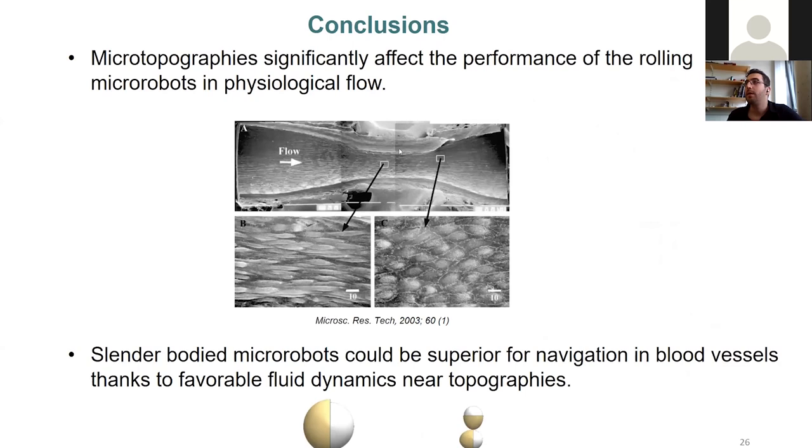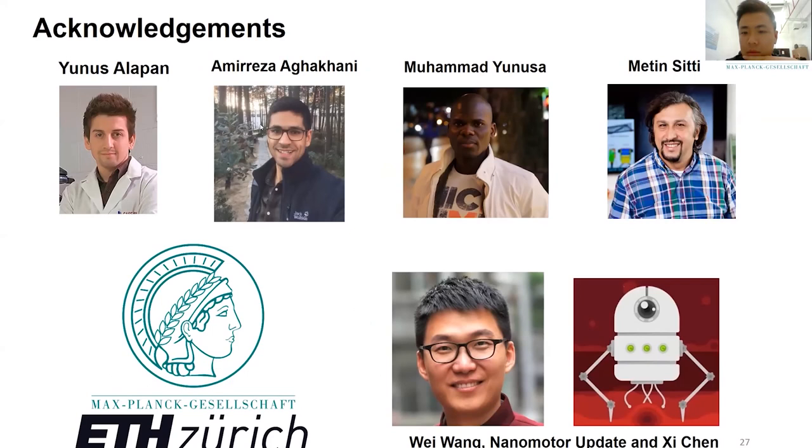To conclude, there are two take-home messages: first, topography is a new and important dimension for surface-enabled micro-robots and should be taken into account when designing such systems. Second, slender-bodied micro-robots could be superior for navigating blood vessels, thanks to favorable fluid dynamic interactions near topographies. We propose that slender or rod-like bodies are much more superior. I'd like to acknowledge the co-authors: Yunus Alpan, Amiraz Agakani, Mohamed Yunus, my supervisor Metin Sitti, and Professor Weiwan, as well as Nanomotor Update for organizing these talks.